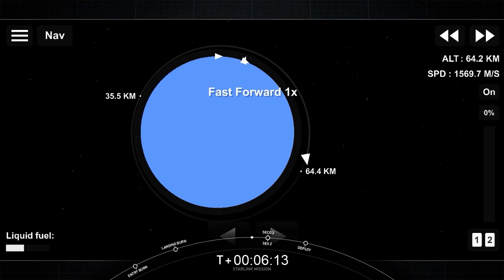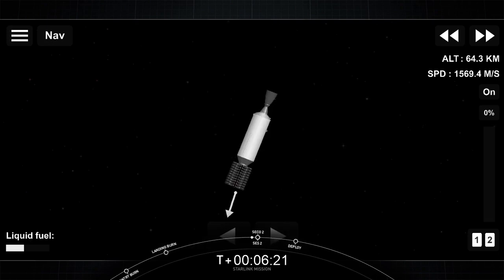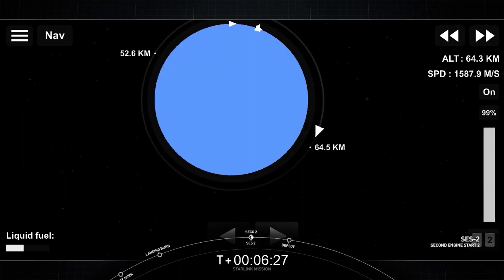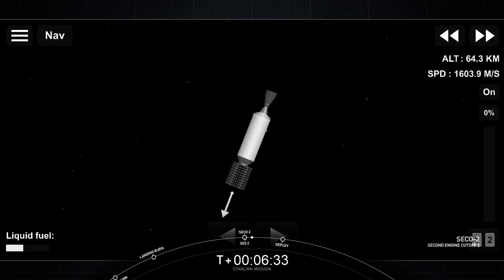Welcome back to the live webcast of SpaceX's 29th Starlink mission. Our second engine startup two is just a few moments away. S2 burn two complete — good burn. Looks like the video came back just in time for us to see that burn. Phenomenal orbit insertion.